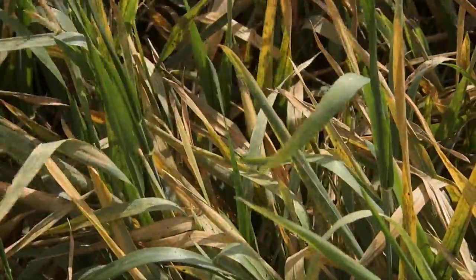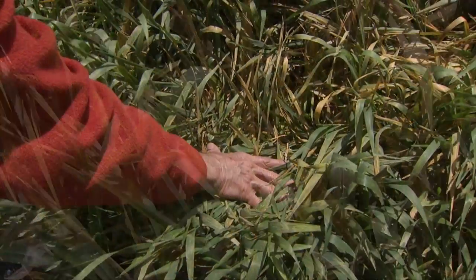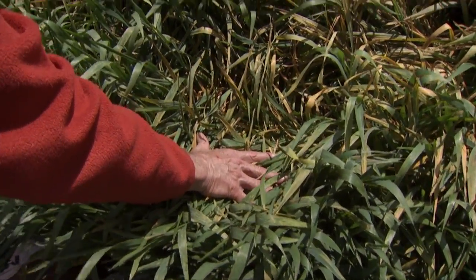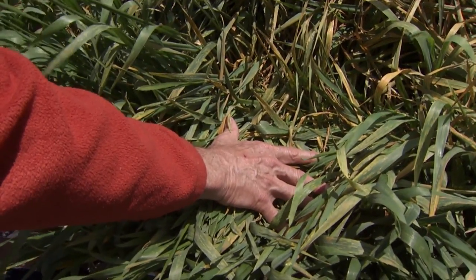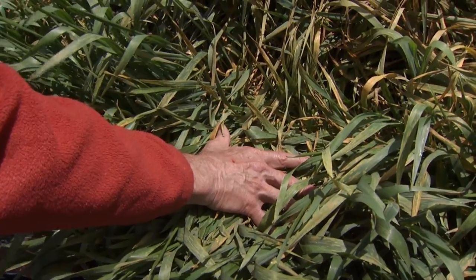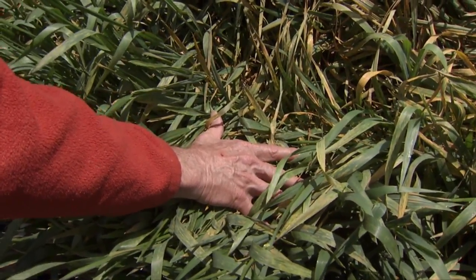There's quite a bit of that. Shiny spots would be the honeydew produced by the aphids. And of course, these aphids can transmit barley yellow dwarf. So I'm suspecting that about three weeks from now, somewhere in that time frame, there'll be a lot of barley yellow dwarf also showing up in this trial.